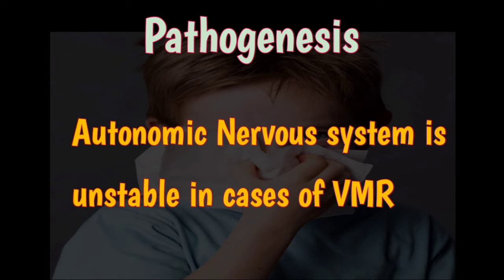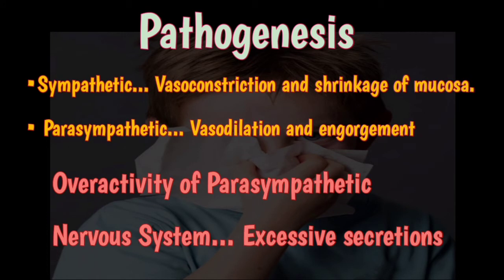Regarding the pathogenesis of vasomotor rhinitis, the autonomic nervous system is unstable in these cases. Sympathetic stimulation causes vasoconstriction and shrinkage of the mucosa, while parasympathetic stimulation causes vasodilation and engorgement of blood vessels. In vasomotor rhinitis, there is overactivity of the parasympathetic nervous system, leading to excessive secretions and nasal discharge.